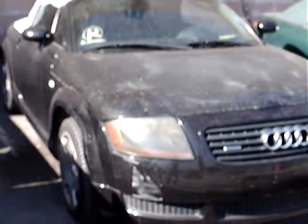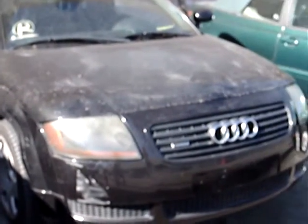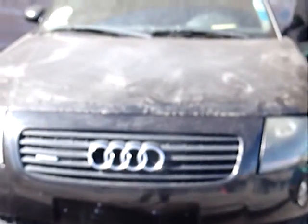2001 Audi TT Quattro Roadster — what a classic. This car will be worth a lot of money in the future. These are like the air-cooled Porsches in the past. If you bought one 30 years ago, it's worth 10 times what you paid for it. These have a beautiful classic line, especially the Roadster, the convertible.